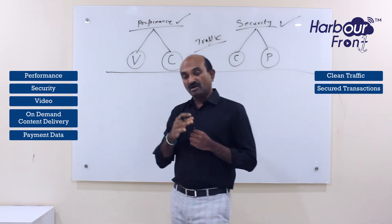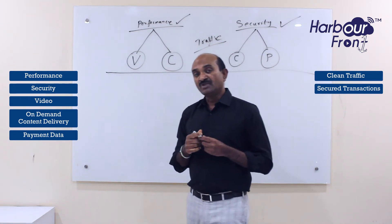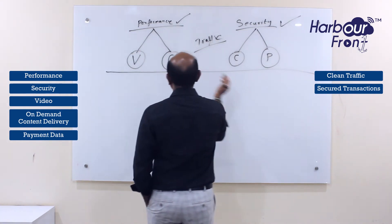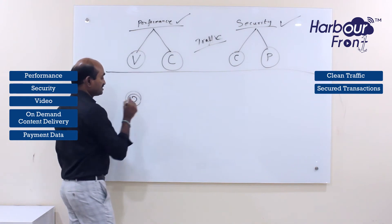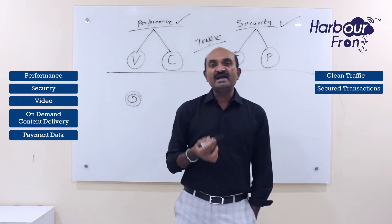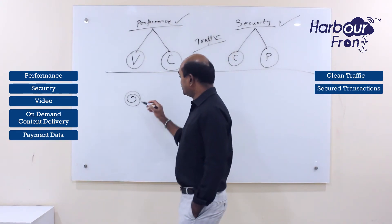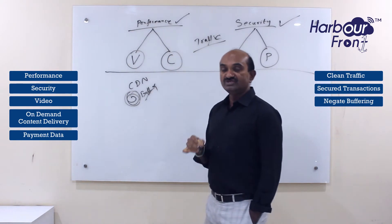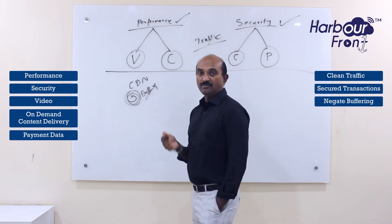Now let me talk about Harbour Friend CDN and how it helps businesses, especially in the Indian context, given how businesses have moved online. From a performance standpoint, many of you would have experienced a video that just keeps buffering in circles and never loads. I would say 99% of the time, the content is not being delivered through a CDN network — that's the main reason you experience buffering. CDN solves this buffering problem so that end users don't lose interest or move to a different website or OTT platform.